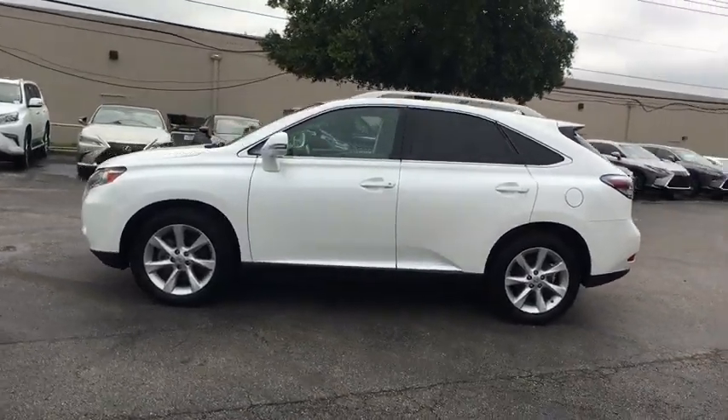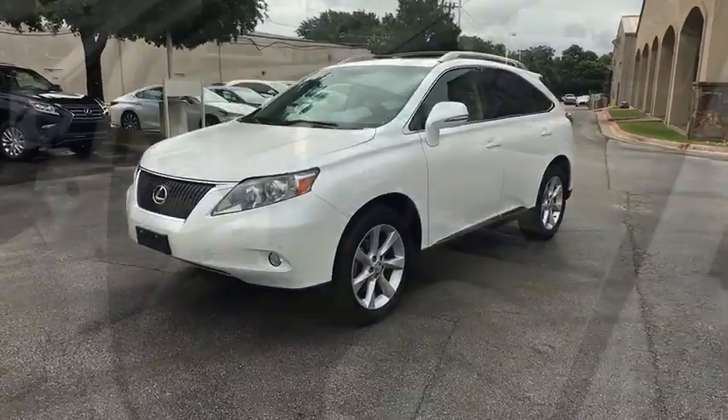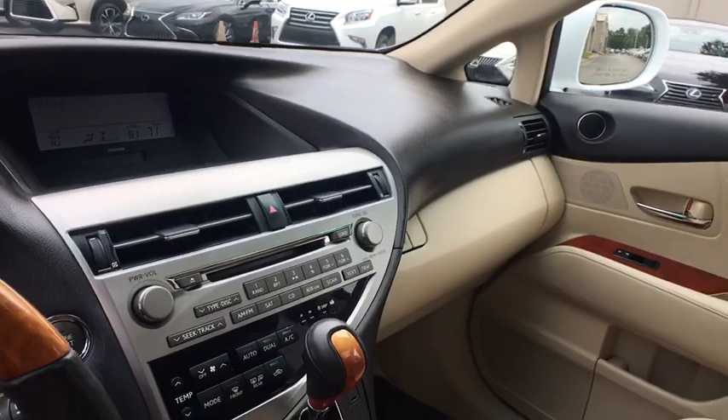CD changer, power passenger seat, keyless entry, traction control, dual airbags, Bluetooth, power steering, alloy wheels, four-wheel disc brakes, fog lights.